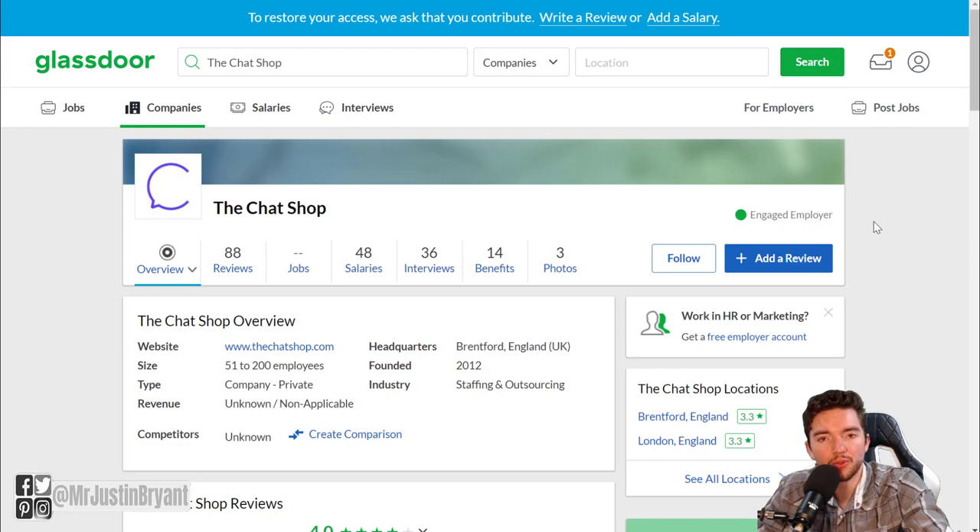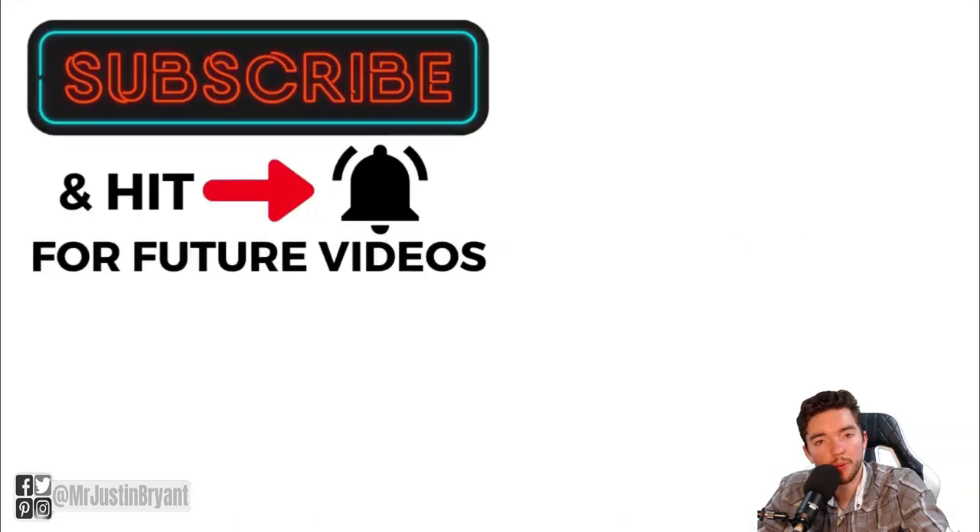Hopefully this was helpful. If you want more work from home jobs like these that don't require a phone, check the video in the top right, visit selfmadesuccess.com for show notes, and I'll see you in the next video.